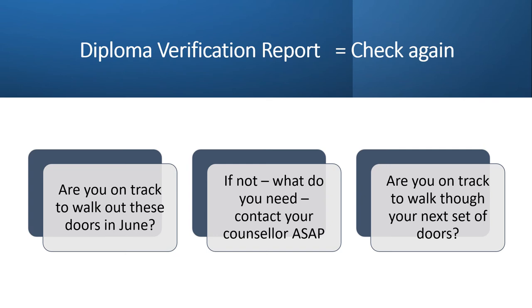Please check your DVR report again. Do not rush through this. Make sure you are familiar with this information and that you can track to make sure that you've got what you need for the next phase of your life.